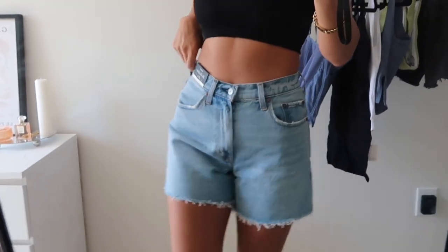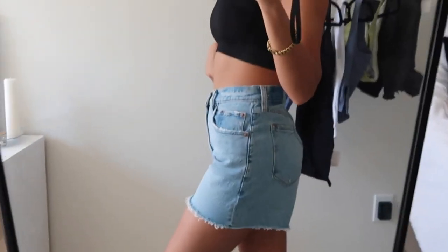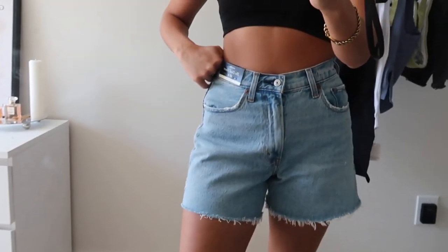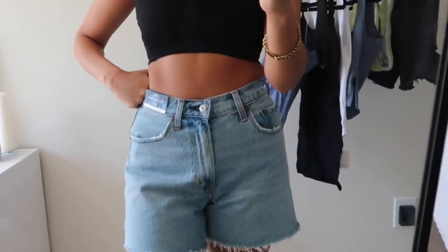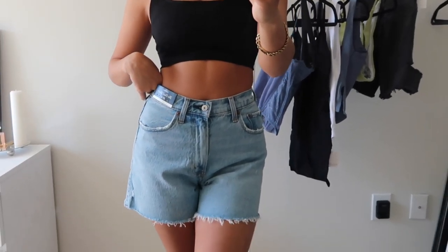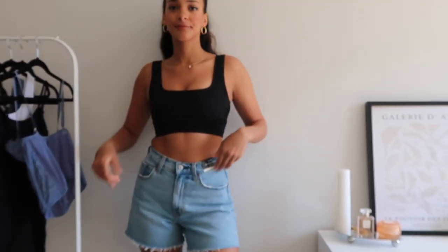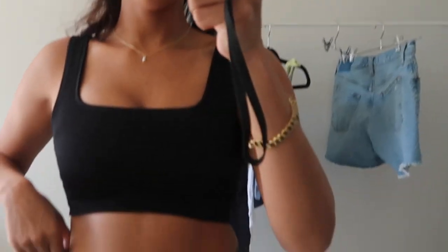Starting off strong, we've got the Curve Love High Rise Dad Shorts from Abercrombie. Not only do they have mom shorts, but now they have dad shorts — first time trying them out. What makes the curve shorts different is they have an extra two inches in the hip and thigh measurements versus a regular jean. These were so cute — I loved the fit. It felt really snatched on my waist but I had plenty of space on my hips. I got a 27 and they were perfect. The length is amazing — a longer jean that's still stylish and easy to pair with different shirts.